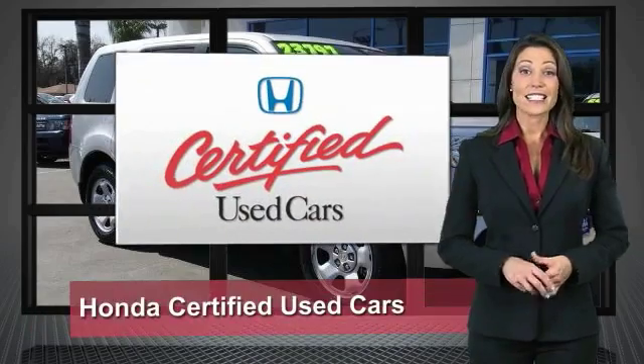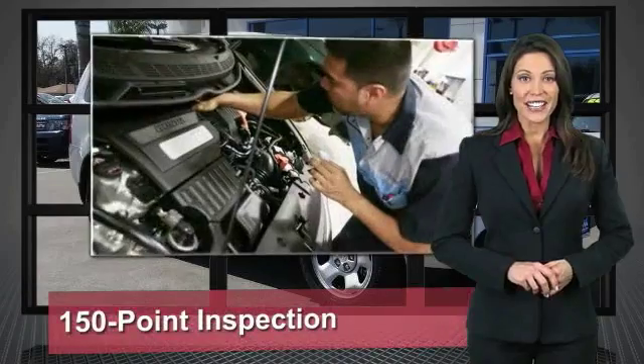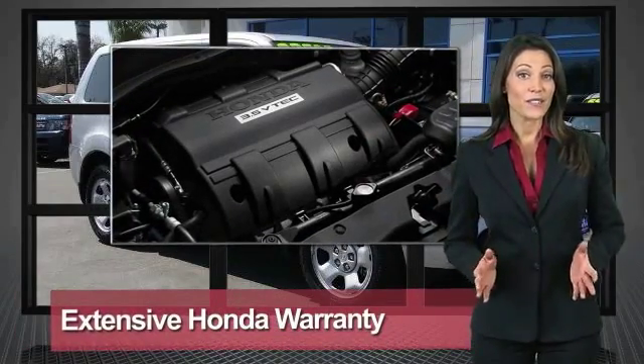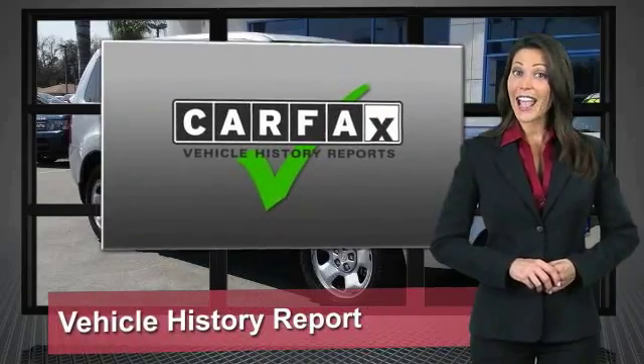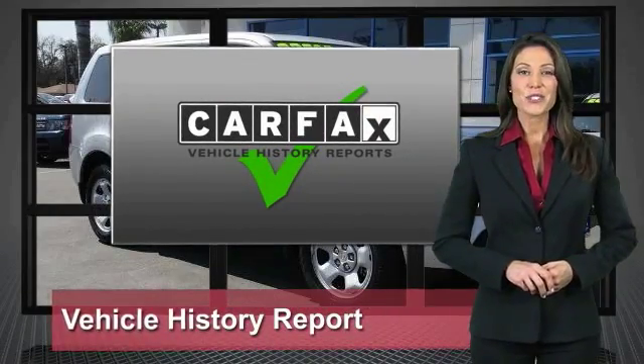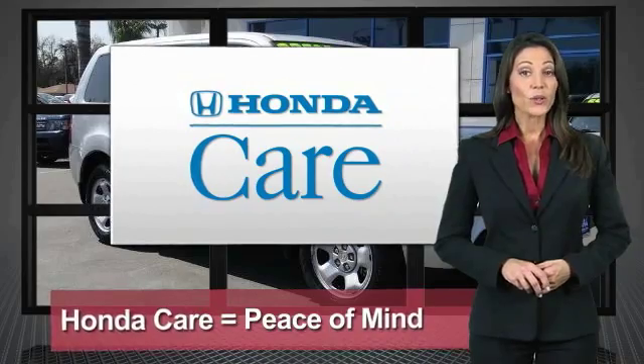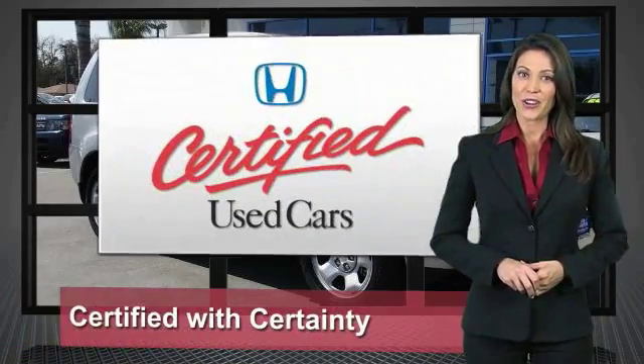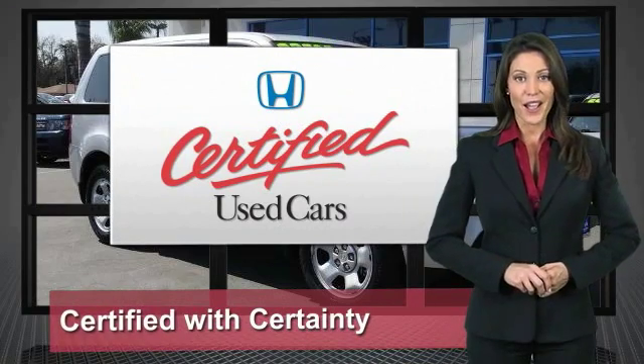Every Honda is a product of innovative engineering and quality manufacturing. Your dealer performs an exhaustive 150-point mechanical and appearance inspection to ensure that each vehicle meets Honda standards. Only well-maintained Honda models are eligible. Honda Certified Used Cars — so reliable, they're certifiable.